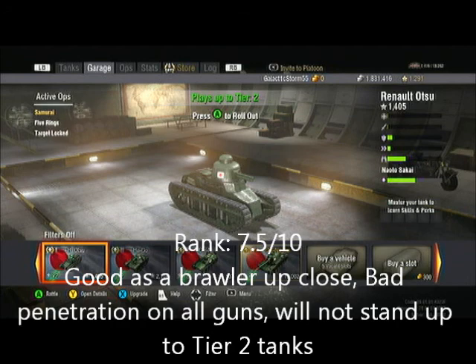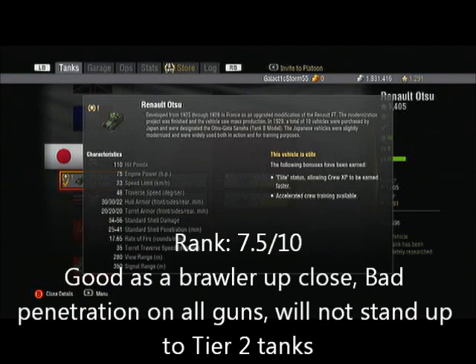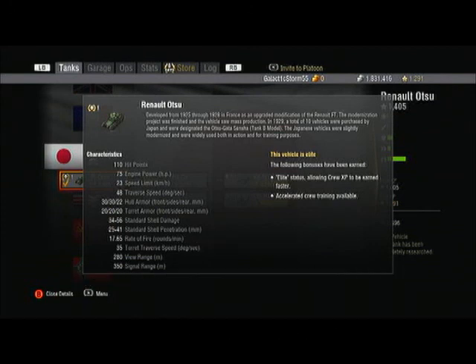This tank is really good up close because of the accuracy issues. All guns on this tank have bad penetration, and this tank will not stand up against tier 2 — you're pretty much worthless in tier 2 games. That's my take on the Renault Otsu. I have gameplay and a review of the Chi-Ri coming soon.